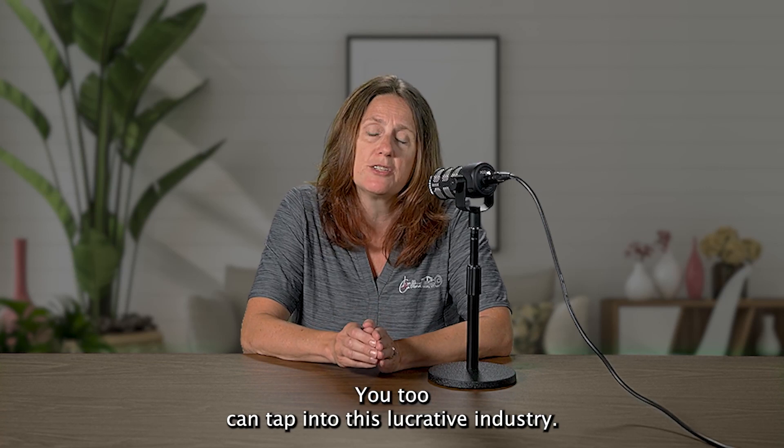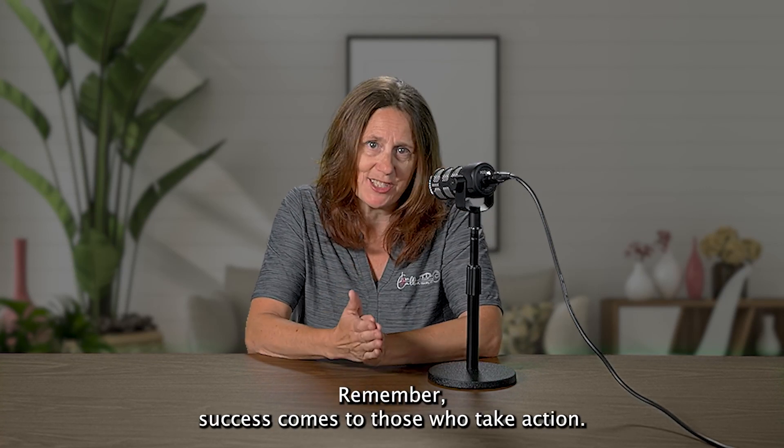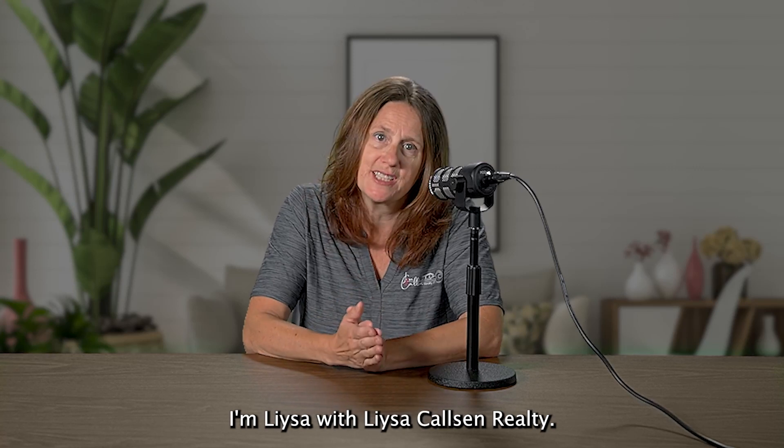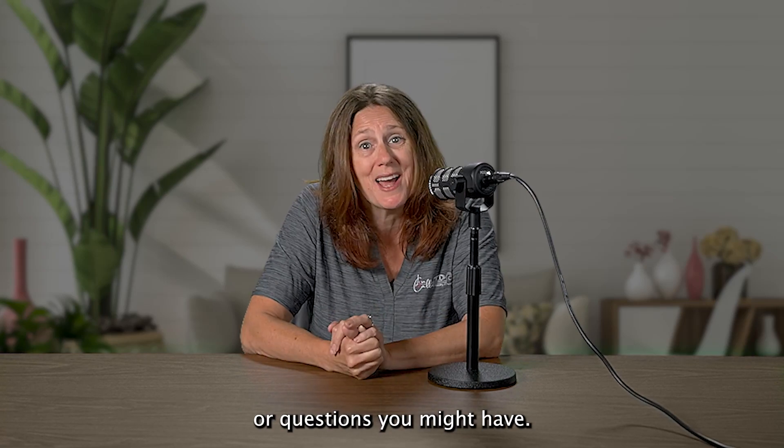You too can tap into this lucrative industry. Remember, success comes to those who take action. I'm Lisa with Lisa Colson Realty. Like and follow for more tips, and comment below about future topics or questions you might have.